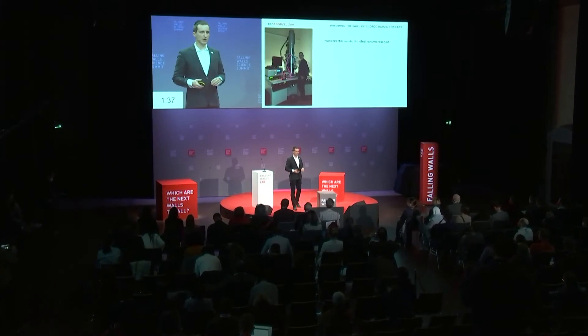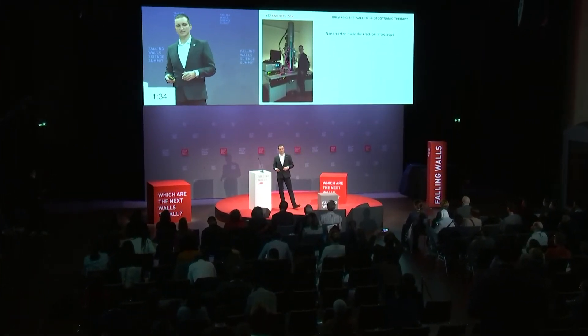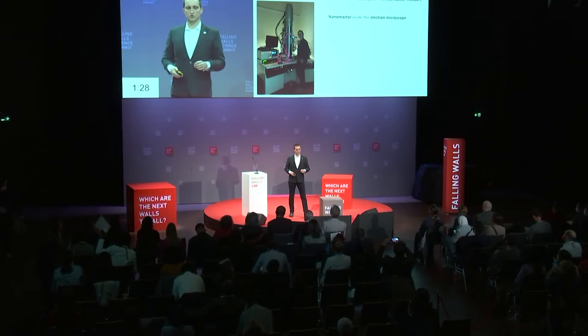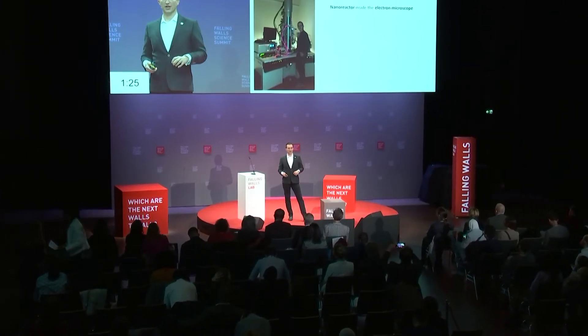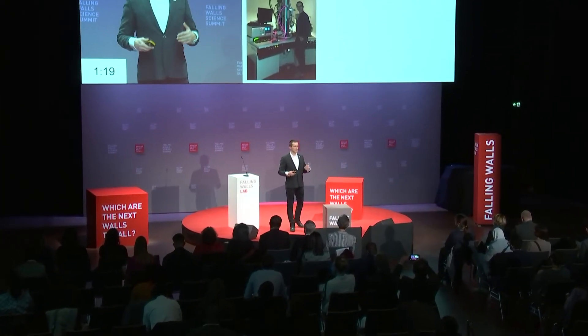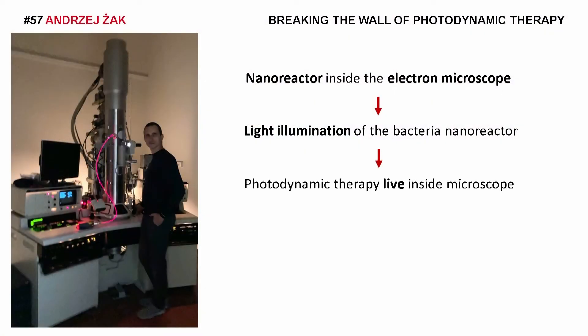This is why I decided to go to the very essence of this therapy. We cannot observe these processes with conventional methods, so we started with a dedicated high-resolution electron microscope in which we embedded a nanoreactor based on graphene, allowing bacteria and photosensitizer to remain stable in the high-vacuum environment of the microscope. We then built a prototype patent-pending illuminator to bring light inside the microscope, giving us the ability to image photodynamic therapy live and directly observe these delicate phenomena triggered by light.